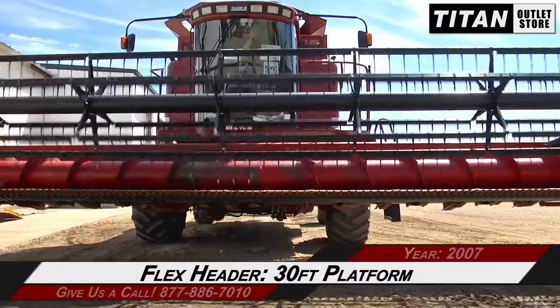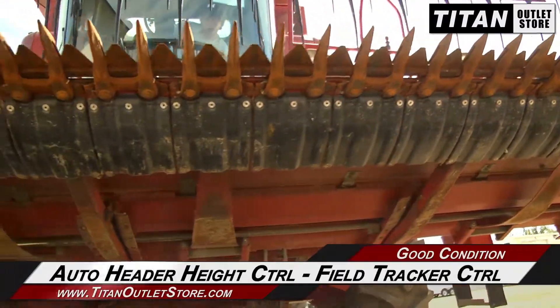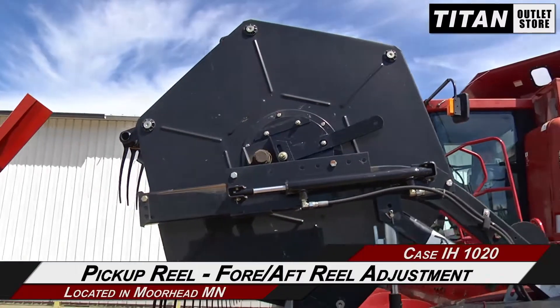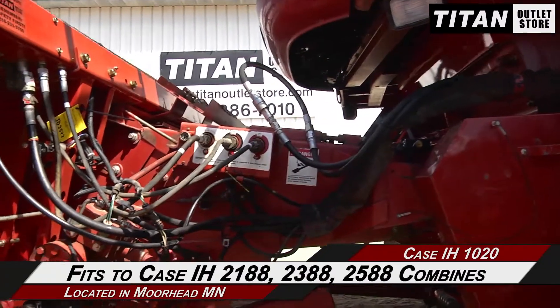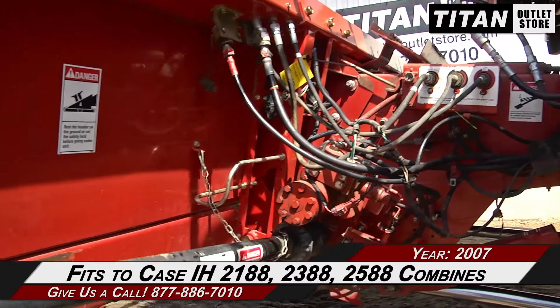This Case IH-1020 has a 30 foot platform and features auto header height control and field tracker control, along with a pickup reel with fore aft reel adjustment. This 1020 fits the Case IH-2188, 2388, and 2588 combines.